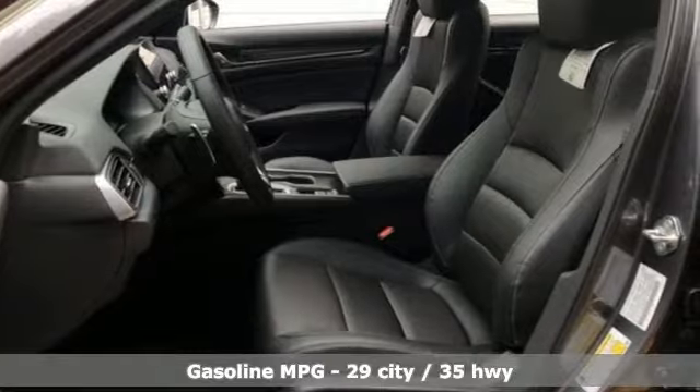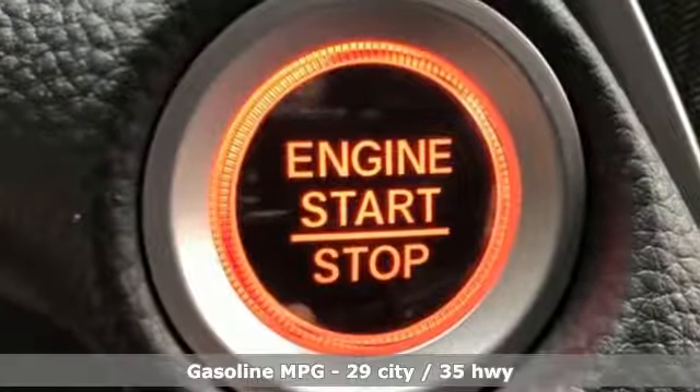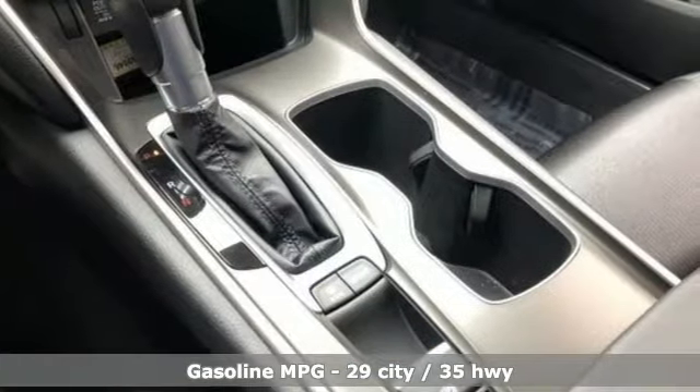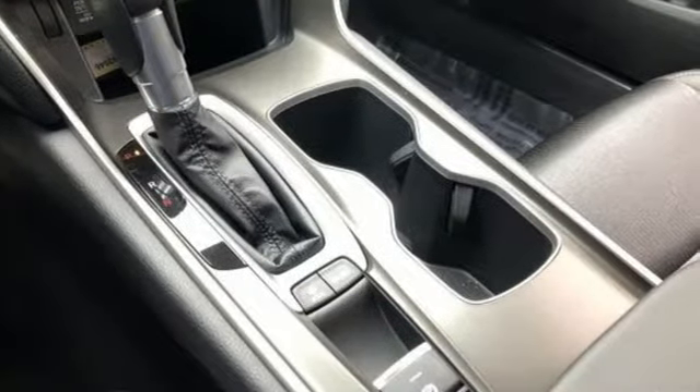It comes with all the amenities you need: streaming audio, wireless phone connectivity, dual zone climate control, push-button start, and a leather steering wheel.